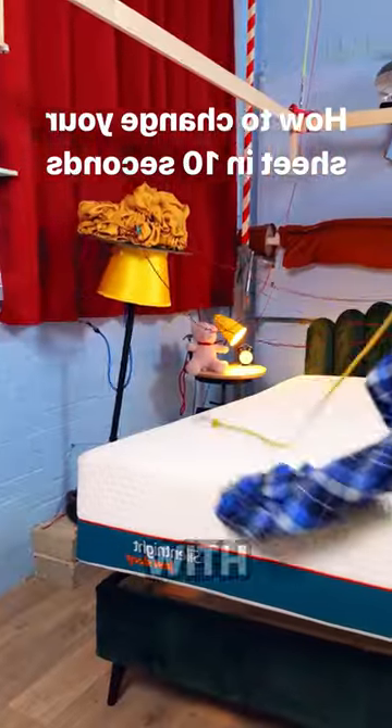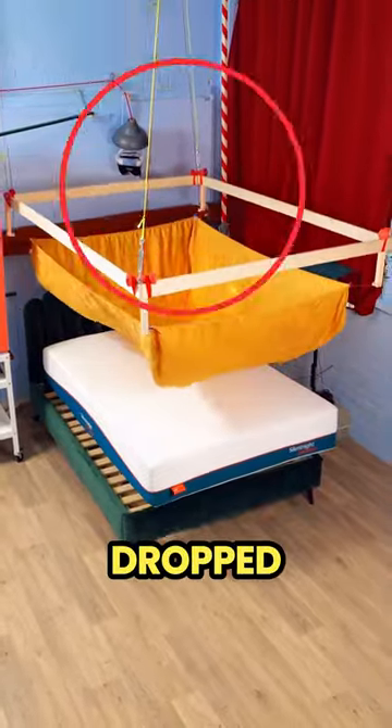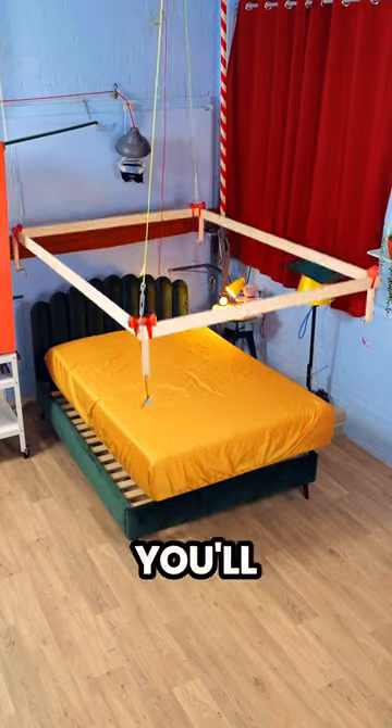This guy made something super creative with his bedroom that everyone needs but no one would think of. The bed sheet has dropped and the bed sheet is laid using the above wooden tools. You may be wondering what he is doing, but once you see the finished result, you'll agree that it was amazing.